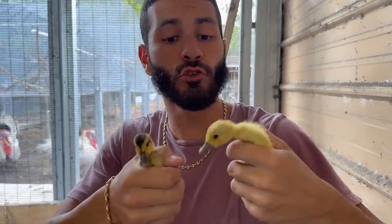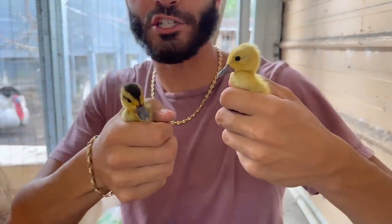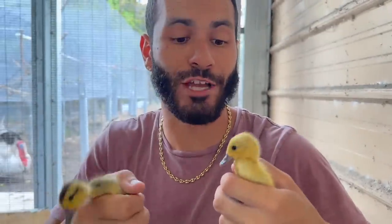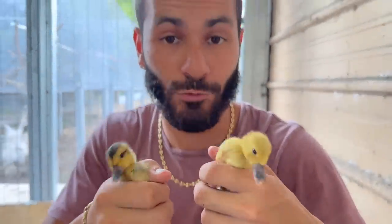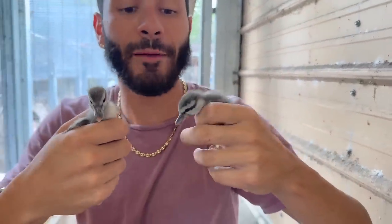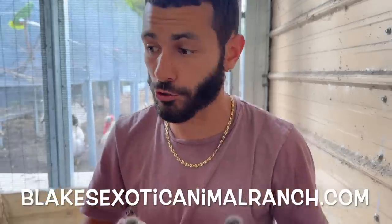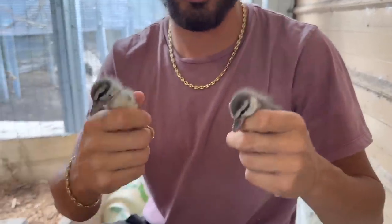Right here we have two one-week-old white-cheeked pintails — one normal color and one silver. My pair actually throws both colors, which is absolutely amazing. And here are two ringteals — they're a smaller species of ducks from Bolivia and absolutely amazing too. If you're interested in these ducks, make sure you're following blakesexoticanimalranch.com because they'll be available on the site when they're fully feathered and ready to go to new homes.